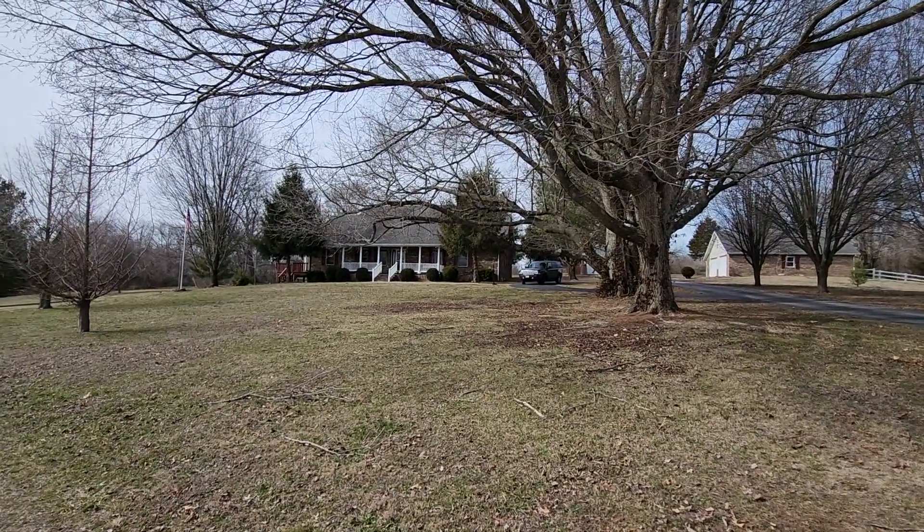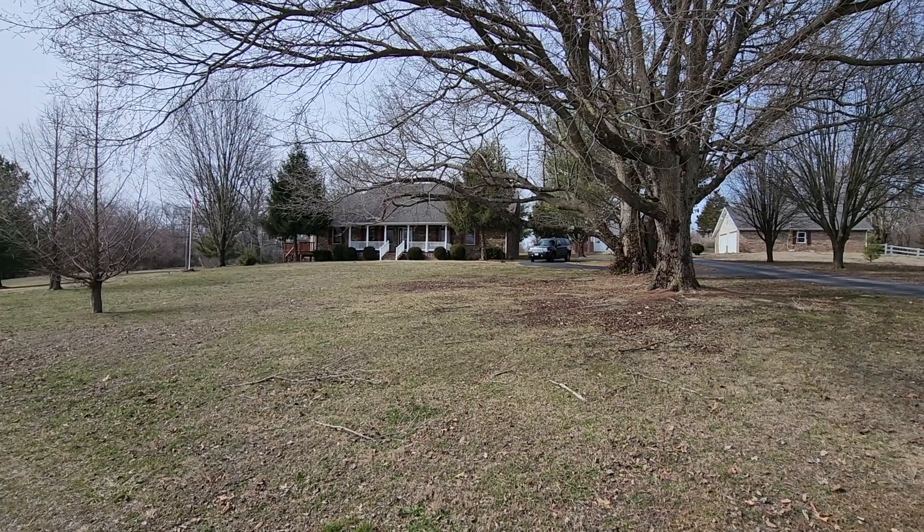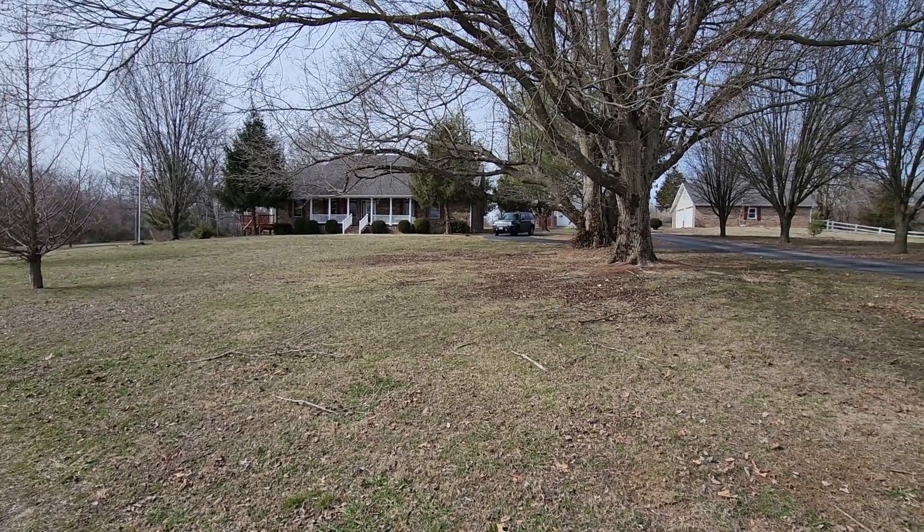This is Marty Wilhite with Duffy Homes. I am at 11822 Benton Lane in Cassville. This is the Northview Estates.